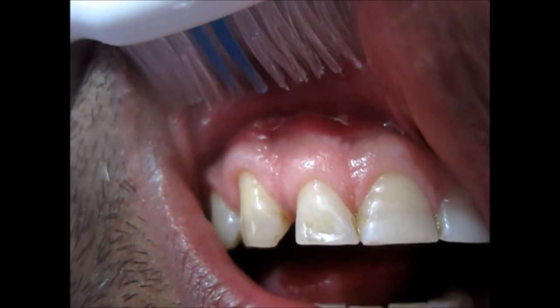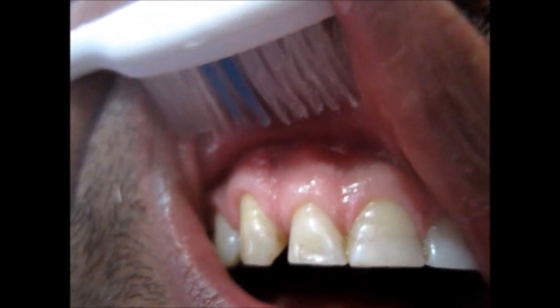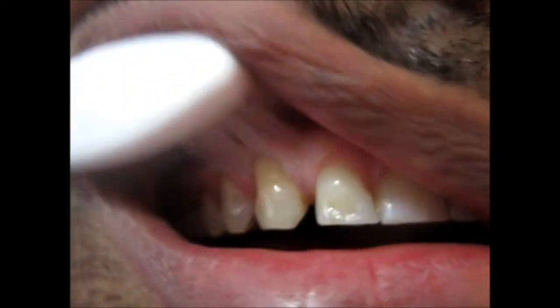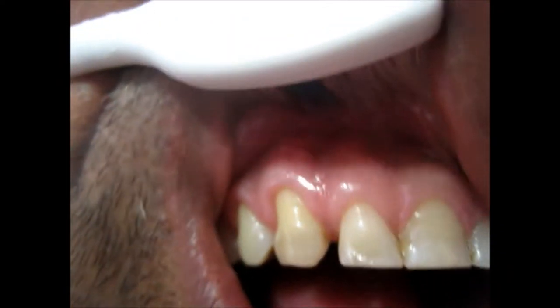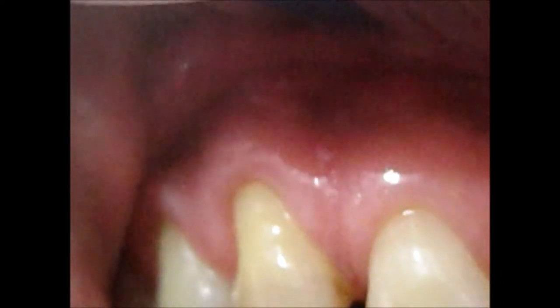This is an oral cavity and you are seeing the vestibule. The vestibule is the area between the gums and the cheek or the lips. Here we are going to show you the ulcers which are present in the vestibule.